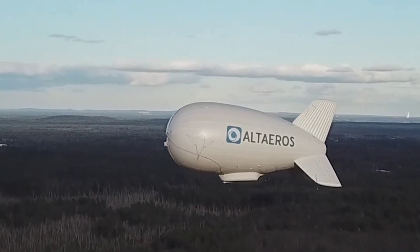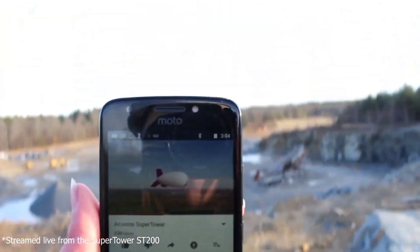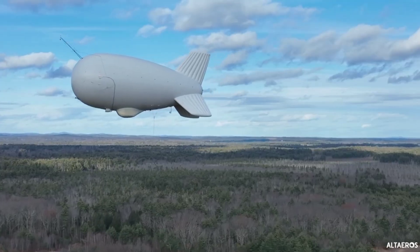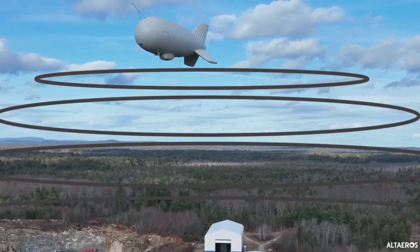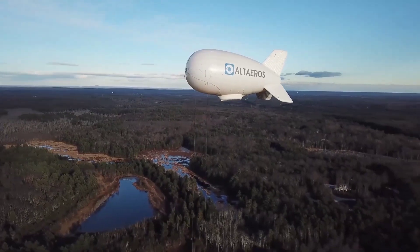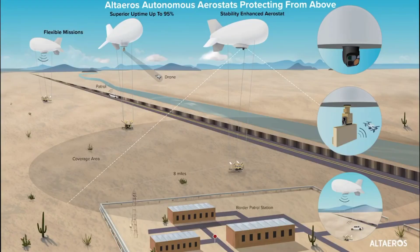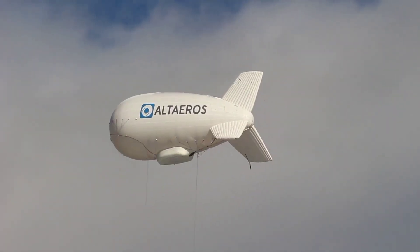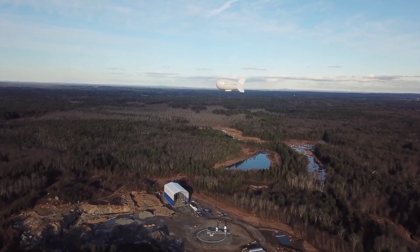Meet Alteiros, a groundbreaking solution for providing remote areas with high-speed internet. Reaching 610 meters and carrying up to 300 kilograms, it deploys 4G and 5G networks within a 40 kilometer radius, typically operating autonomously but also allowing remote control. Using advanced aerostats, Alteiros delivers reliable connectivity to places that traditional infrastructure can't reach. It's a game-changer for rural and underserved communities.